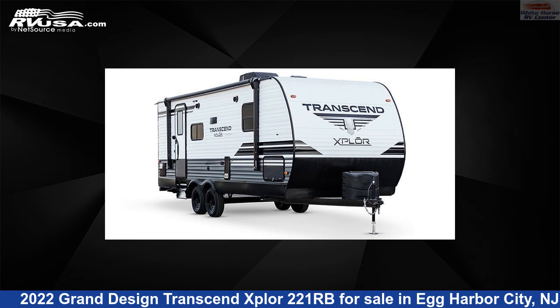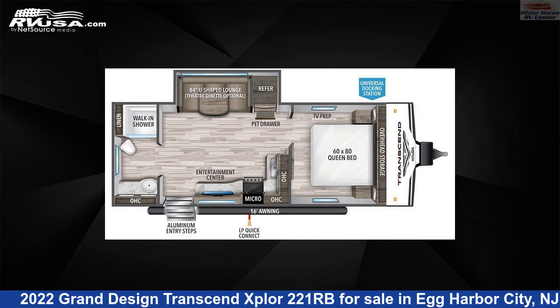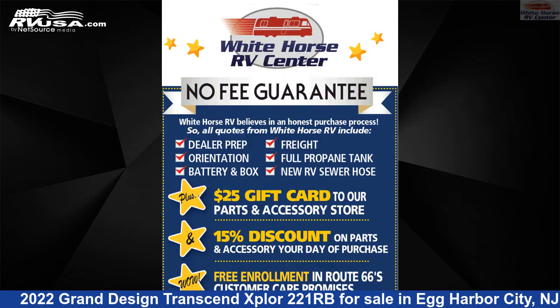This 2022 Grand Design Transcend Xplore 221RB is a travel trailer RV. It is located in Egg Harbor City, New Jersey, 08215, and is offered for sale by Whitehorse RV Center.